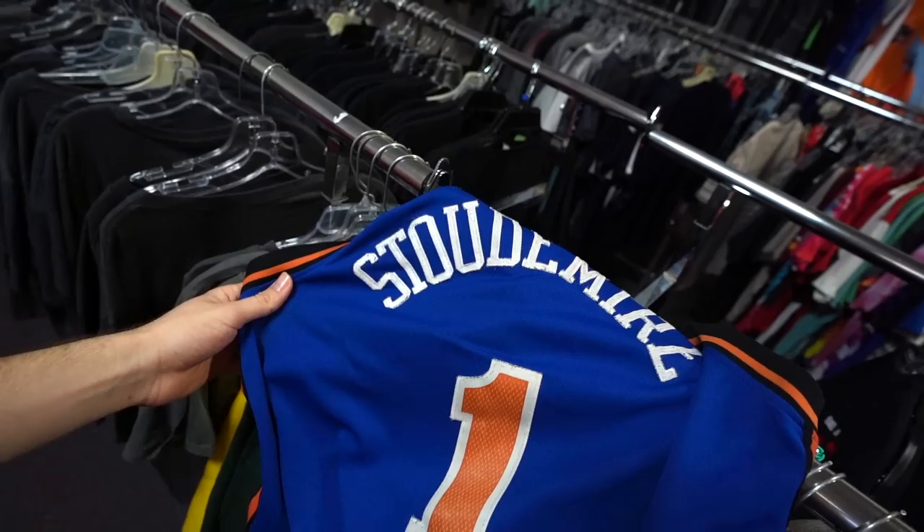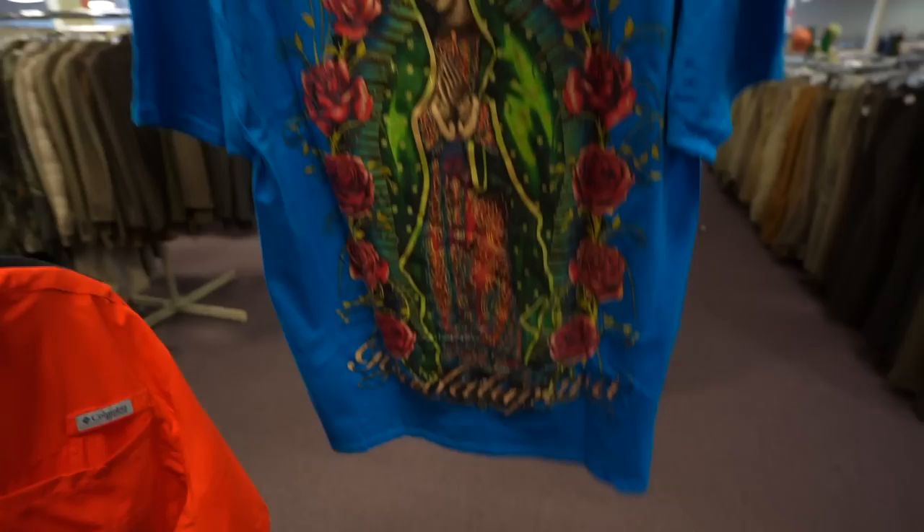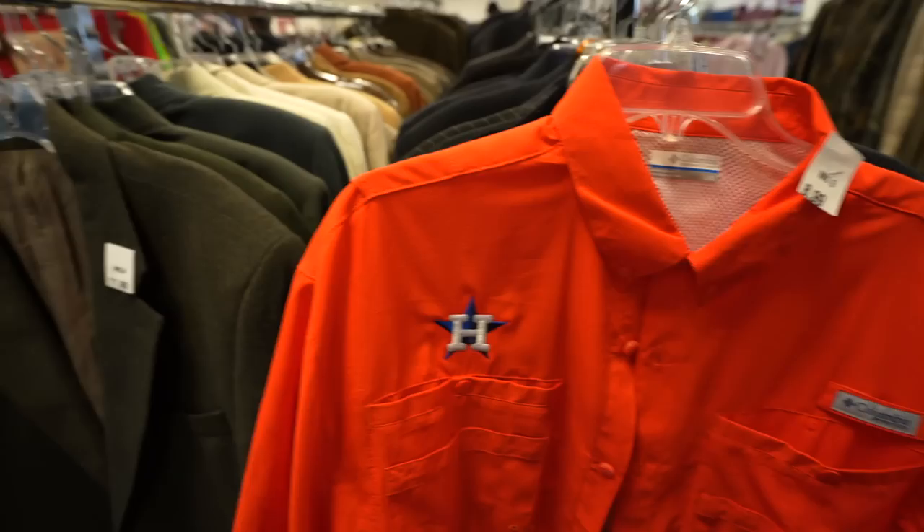On the floor, man, I found the Amari Stoudemire New York Knicks all-embroidered basketball jersey. Three bucks. Good Lord. Literally, you got the Virgin Mary in the building. Double-sided tee — this goes crazy.